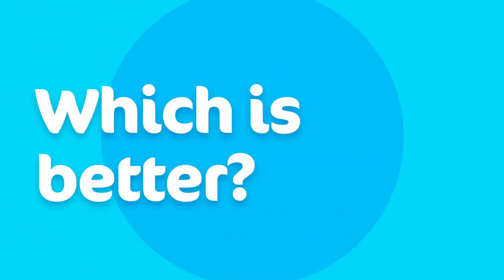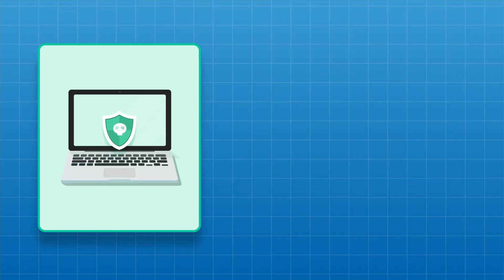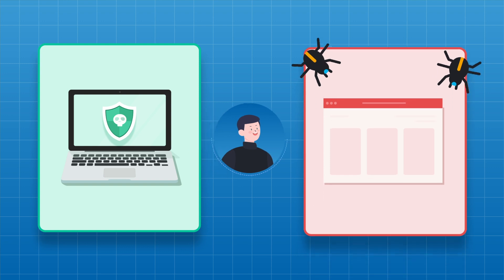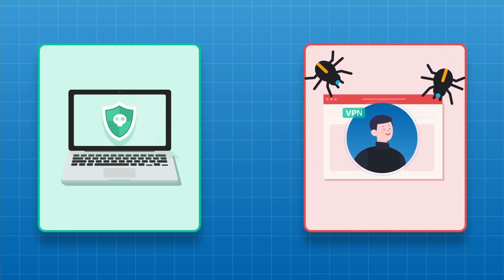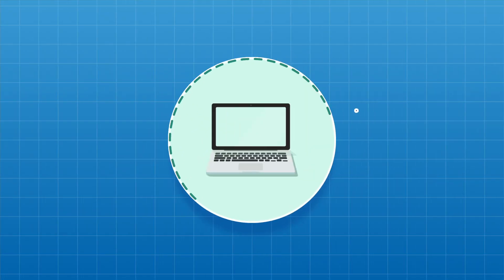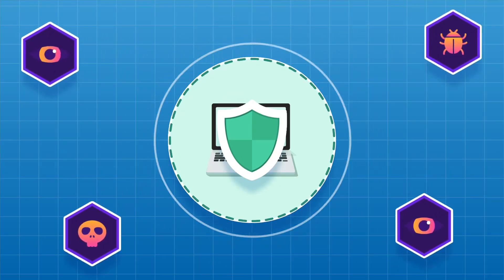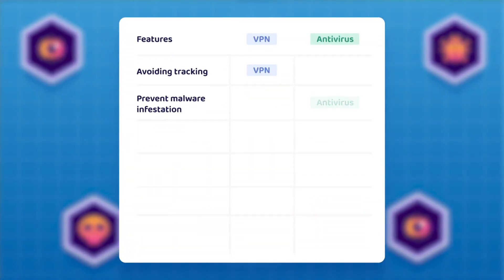Between VPN versus antivirus, which one is better? Unfortunately, they are really not comparable — both software do different things. But I can show you in which cases it's better to choose antivirus or VPN. For instance, if you want to avoid getting tracked online, setting up a home defense won't help — you need an armed convoy, so a VPN would be much better for that. If you want to prevent malware infestations, even VPNs with anti-malware capabilities will not provide the same level of security as antivirus would.